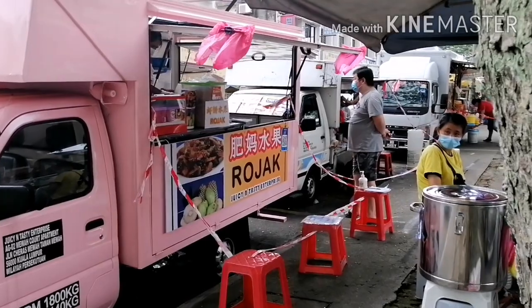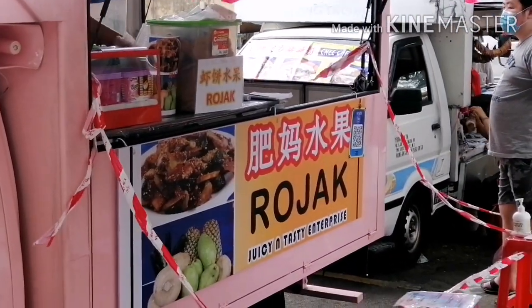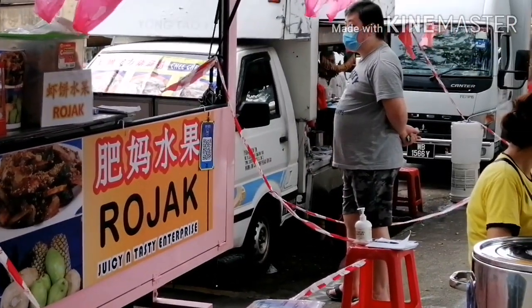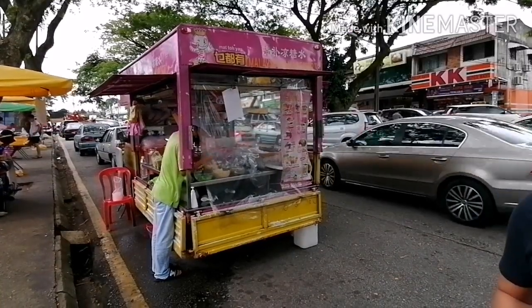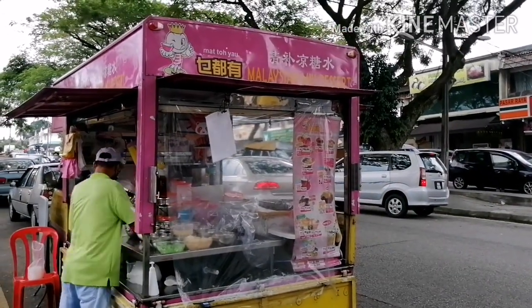Ito ang rojak. Meron siyang mga singkamas, may shrimp paste, merong tofu. Ito naman yung parang halo-halo nila. Si Manong matagal na ito dito.